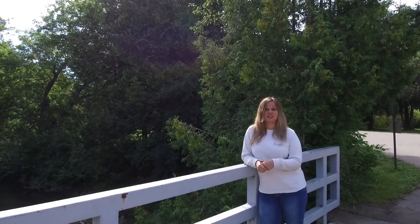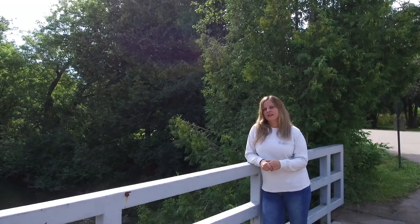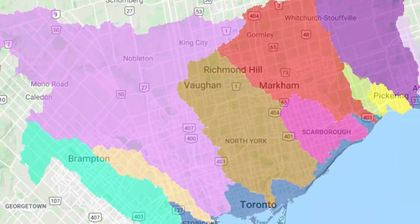This is the largest watershed in the Toronto region, and a watershed is an area of land that drains to a creek or a river. Wherever you are right now, you're in a watershed.